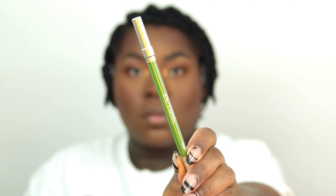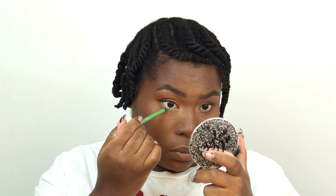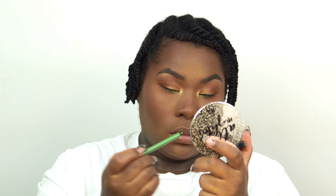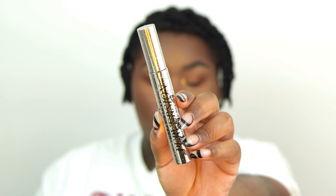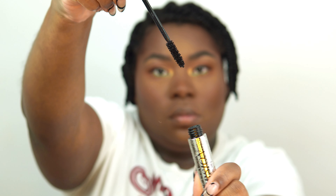I wanted a pop of color, so I'm going in with this lime green eye pencil from Urban Decay just for my waterline. If you're intimidated by color, adding it in just one area is definitely a way to slowly get used to incorporating color into your eyeshadow looks. Then I'm going to add a couple coats of mascara to my eyelashes and proceed to my lips.